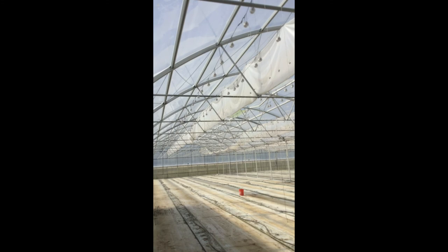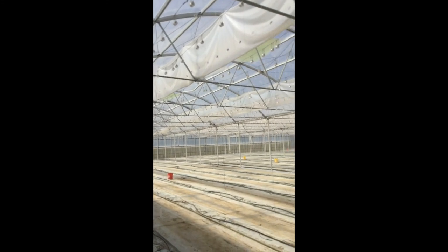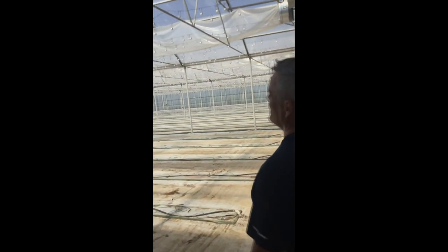When this is filled with tomato plants, there's not a leaf on any tomato plant that is not moving because of the breeze. That movement of air is incredibly important to scrub oxygen off of the stomata. That is an extremely unique feature of this greenhouse.